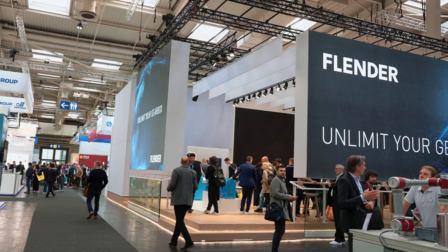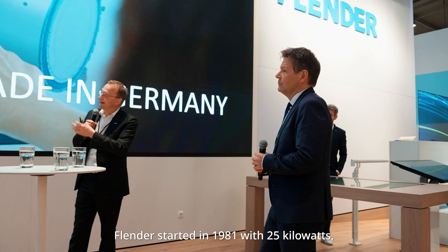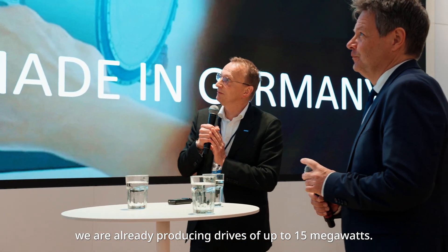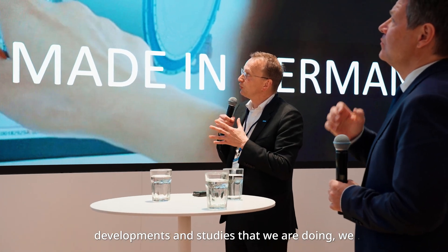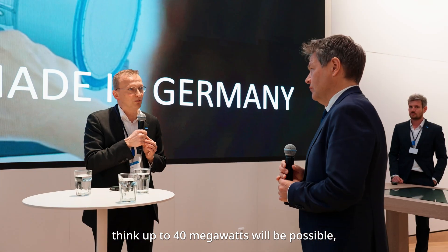Individual, smart, efficient — that is the Flender 1 Unlimited Gearbox. With 25 kilowatts, here on the left side, the Flender 1 started in 1981. We are currently doing at least 15 megawatts. And as we can see from the latest developments and studies, we think we will be able to do 40 megawatts, especially in the offshore area.